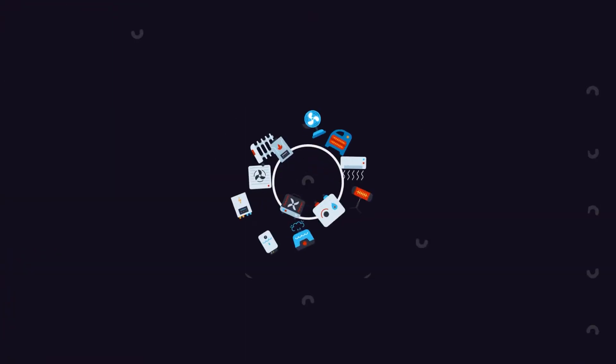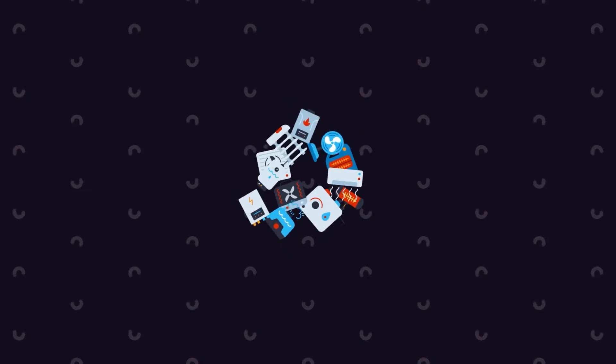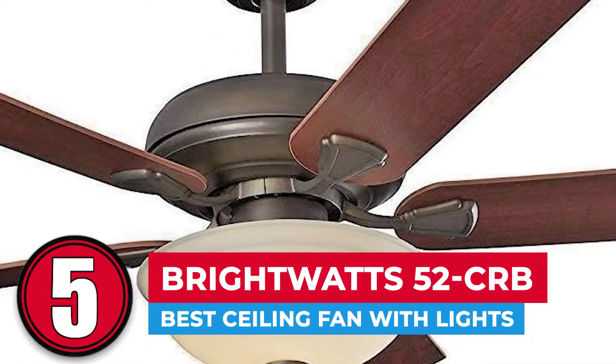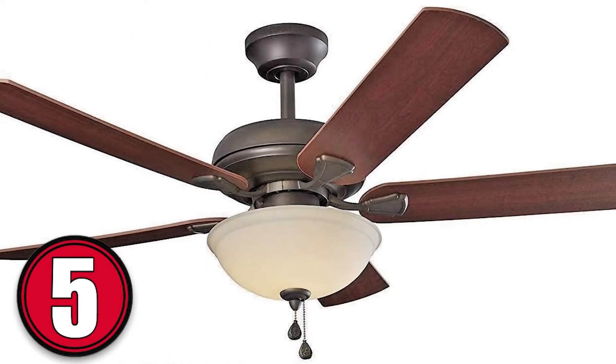So, without further ado, let's get started. First, we have the best ceiling fan with lights, the Bright Watts 52 CRB.